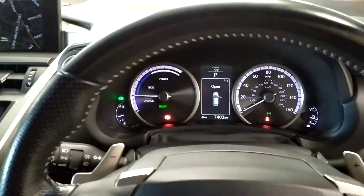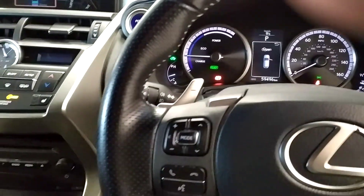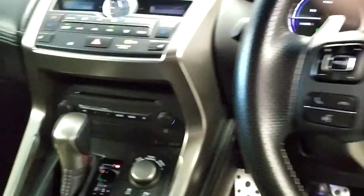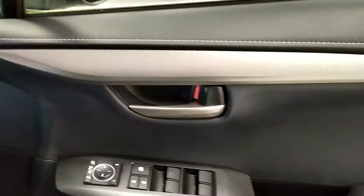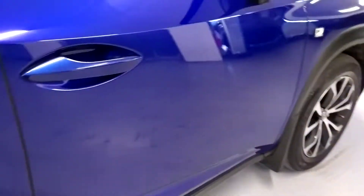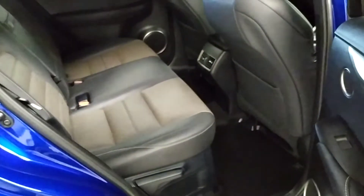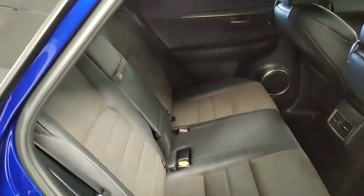This model has 59,000 kilometres on it, with a CD stereo. There's loads of comfortable room in the back.